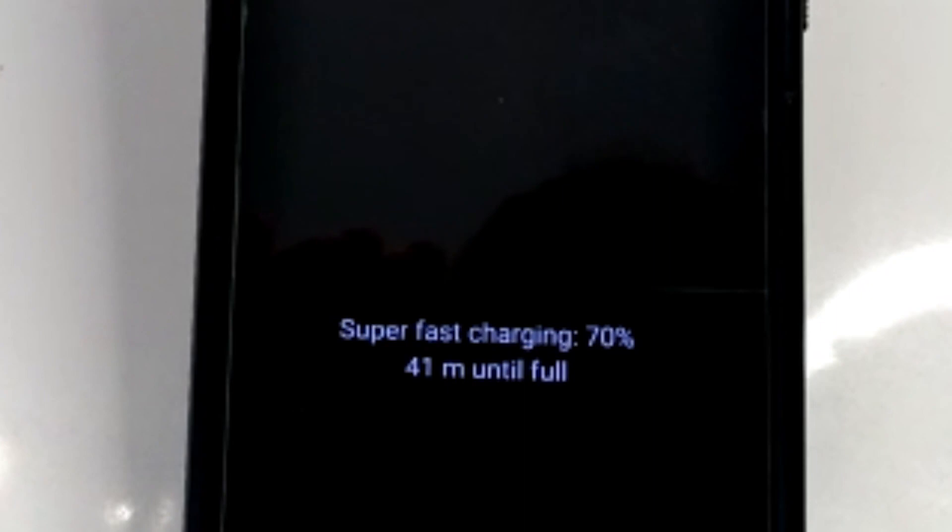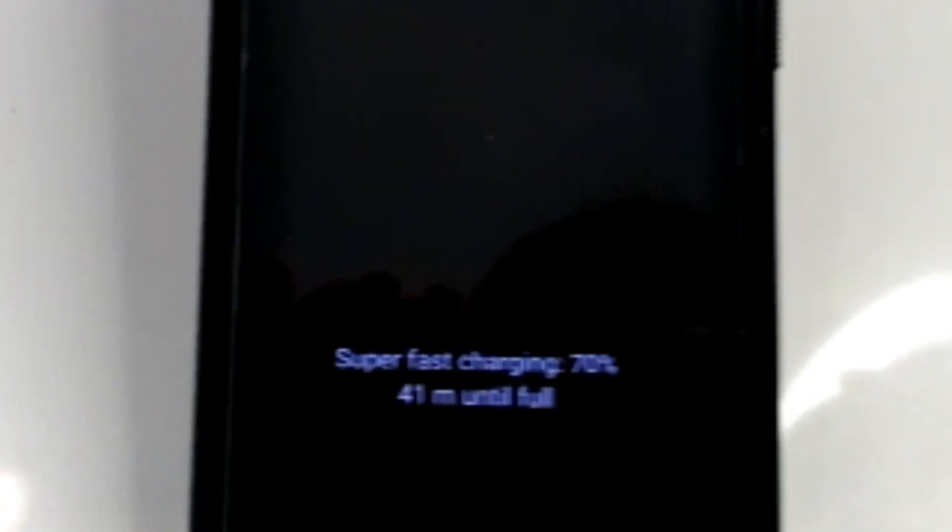Some of the perks to having this Superfast Charging Set are, of course, the time it takes to charge. It's reduced the amount of time I need to leave my device plugged in to almost half. Usually under an hour, I can go from zero to a hundred percent.